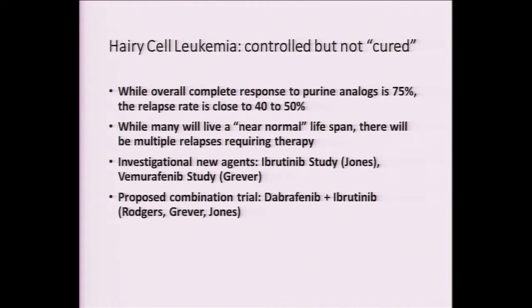Hairy cell leukemia — in some uninformed circles, they feel the problem has been resolved because patients live as long as they would have without the leukemia. But the truth is that 40 to 50 percent of these patients are going to relapse and require multiple courses of therapy over the remainder of their life. So we're conducting several studies here at Ohio State in conjunction with other institutions. Dr. Jones is looking at ibrutinib here, and we're about ready to present results of this study at a meeting in Germany. This look at vemurafenib was a recent publication in the New England Journal of Medicine, but we're moving on because even patients getting responses to vemurafenib will all relapse.